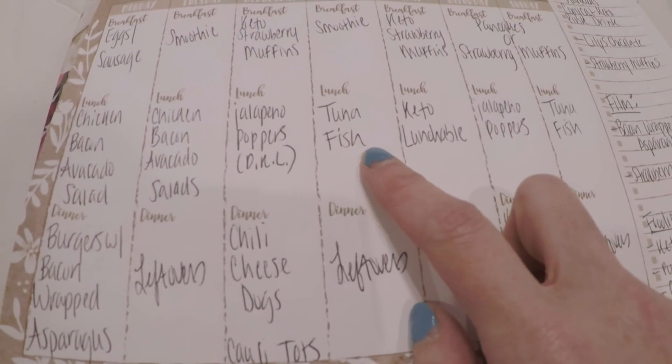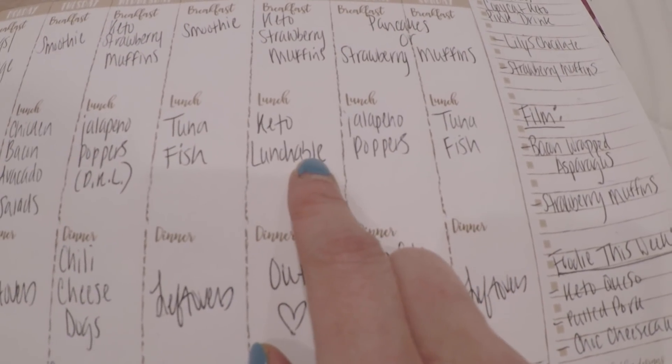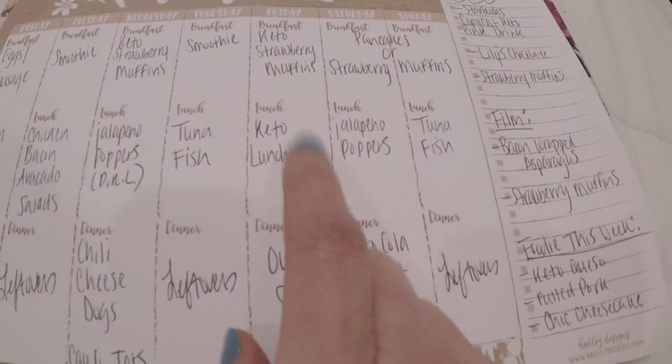Tuna fish I love having as an option for lunch. And then I'm going to be making some Keto Lunchables with some pepperoni or turkey and cheese that I bought grocery shopping.